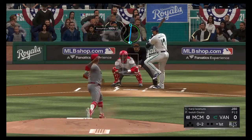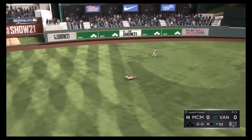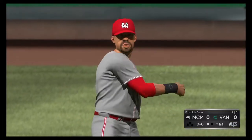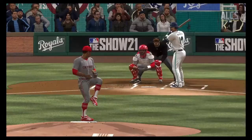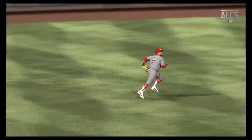Here comes the 0-2 pitch. A ball flying toward the gap in left center — he dives. Did he catch that? He did. What a play there for the first out. That would have looked like a cinch extra base hit off the bat, but a terrific diving catch in left center field.